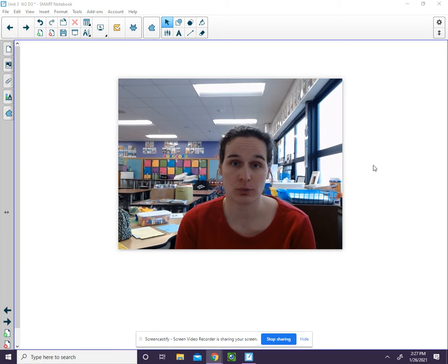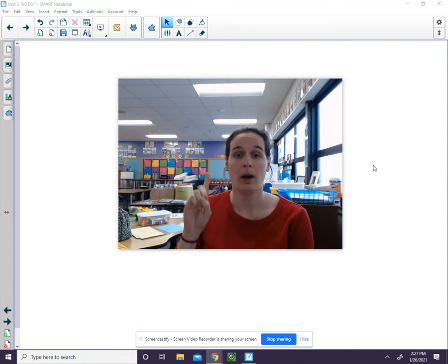Your next word is prize. P, r, i, z. Four sounds.